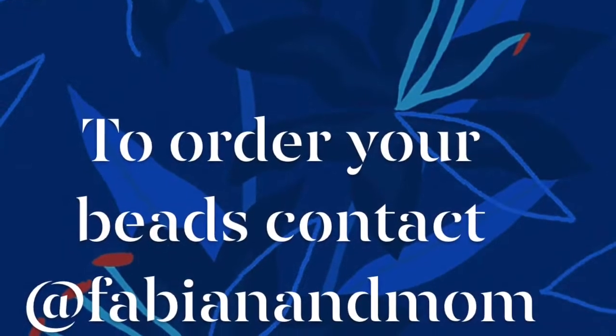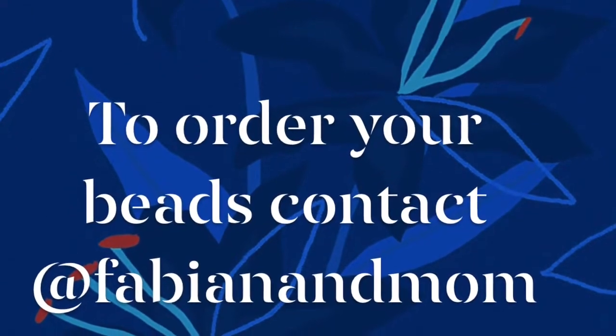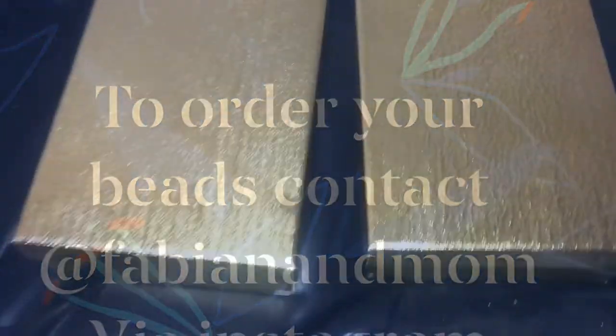You can have these for your wedding, your groomsmen, your bridal party. To order your beads, contact Fabian and Mom located in Miami, Florida.